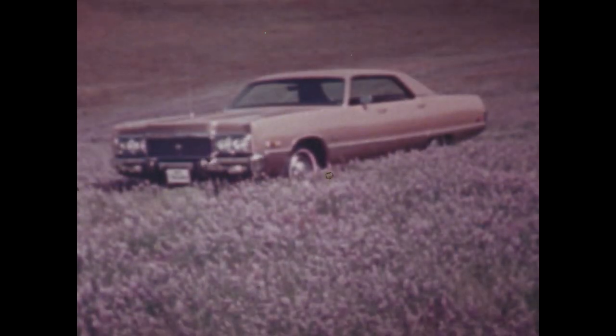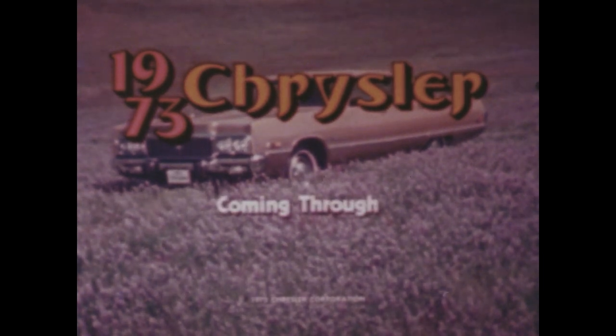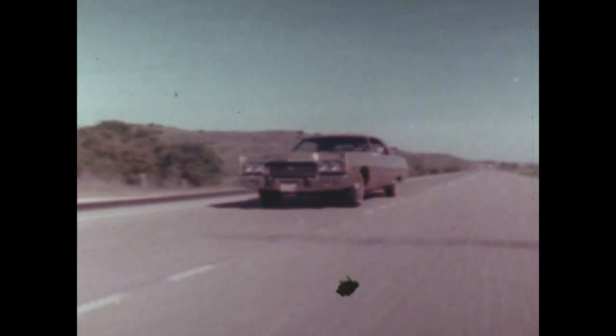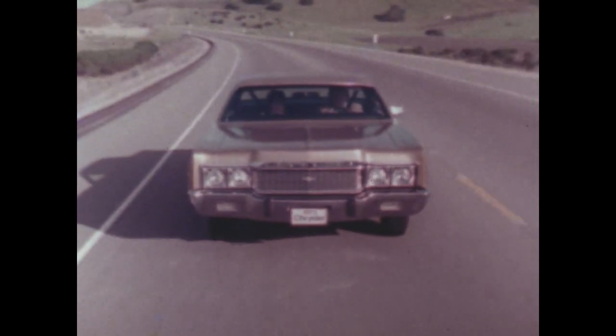Chrysler Imperial. The 1973 Chrysler Newport. Clean. Understated. With enduring quality and value. Affordable? Yes.